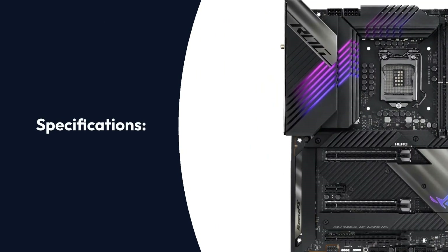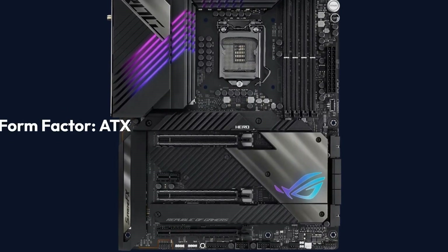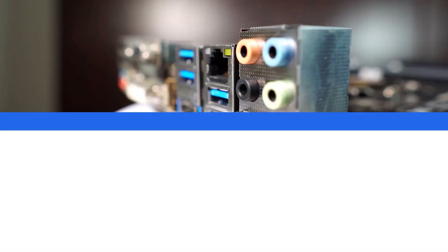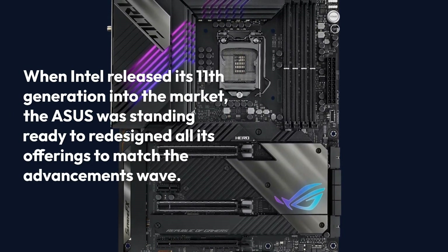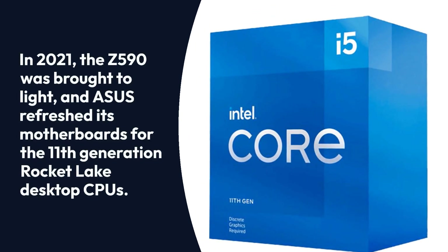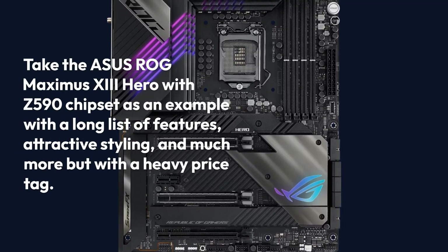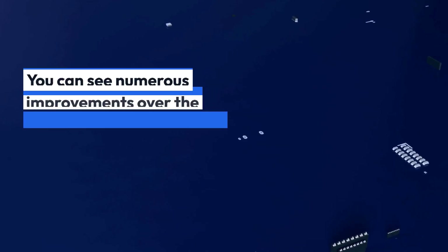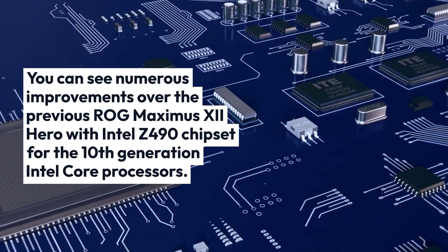ASUS ROG Maximus 13 Hero specifications: Brand - ASUS, Chipset - Intel Z590, Socket - LGA 1200, Form Factor - ATX, Memory Speed - 5333MHz, Memory - 128GB, USB Ports - 10. When Intel released its 11th generation into the market, ASUS was standing ready to redesign all its offerings to match the advancements wave. In 2021, the Z590 was brought to light, and ASUS refreshed its motherboards for the 11th generation Rocket Lake desktop CPUs. The ASUS ROG Maximus 13 Hero with Z590 chipset features a long list of features, attractive styling, and much more, but with a heavy price tag. You can see numerous improvements over the previous ROG Maximus 12 Hero with Intel Z490 chipset for the 10th generation Intel Core processors.